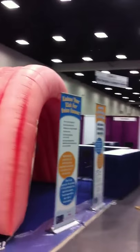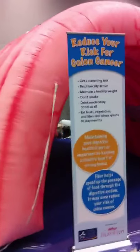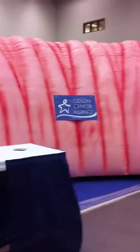Set and ready to go at Digestive Disease Week in San Diego. We are selling these colons, so check out our website. Maybe you want one of these colons for your own health fairs, hospitals, or activities. Check out our website, ccalliance.org. See you later.